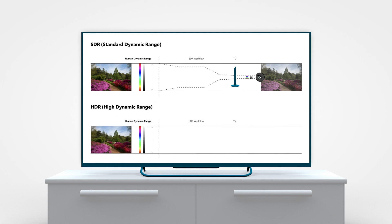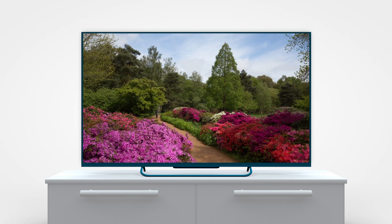HDR captures more of the world, more life, more of the excitement, and preserves it throughout the post-production and distribution processes. Meaning what's on screen is as close to the real world as possible. HDR means your screen is a real window on the world.